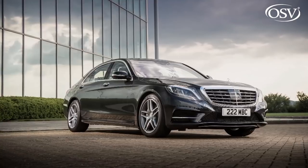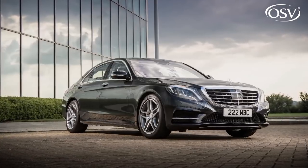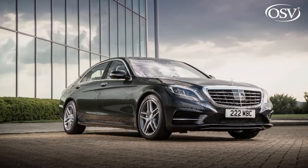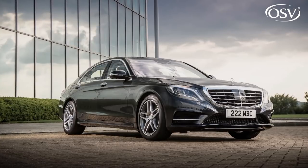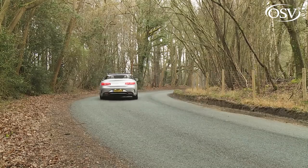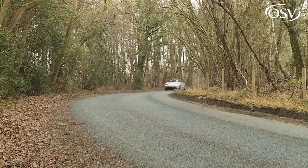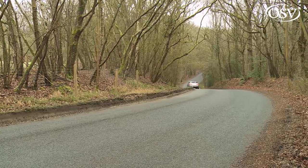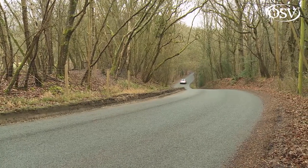S-Class Cabriolet buyers also can't have the brand's clever Magic Body Control damping system. That's a setup that on top saloon variants uses a stereo camera to scan the road, pre-adapting the suspension to meet changes in the road surface. All these things would certainly enhance this car's ownership proposition, but even as it is, it's pretty complete — particularly since a mid-term update that has transformed the engine offerings available to customers of this model.